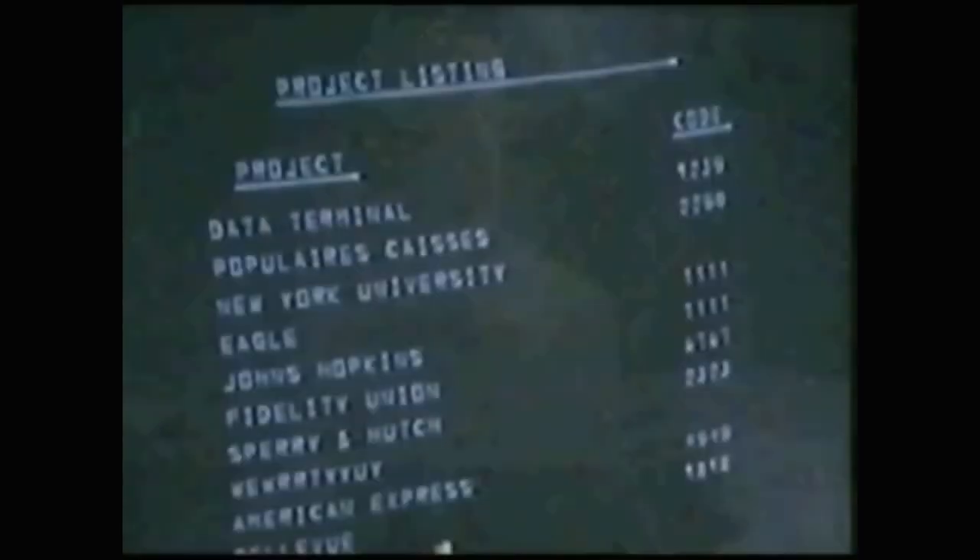IBM was making a killing on mainframes and mini computers — computers the size of a cabinet or two, as opposed to a full room. They thought that computers at home would remain a hobbyist domain. IBM believed that at work, people would continue to use the larger systems as a central computing point, using remote terminals on office desks that would communicate with the mainframes rather than stand-alone computers. They were wrong.